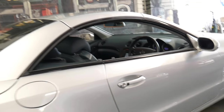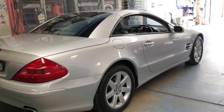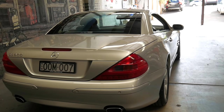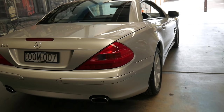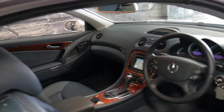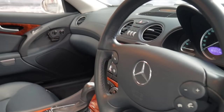The electric roof works absolutely perfectly and if you've been looking for a particularly good SL 500 which has been very well looked after and is a genuine one-owner car — it hasn't had five or ten different owners — then this is a car you should definitely come and have a look at. It's certainly the best I've seen in a very long time.